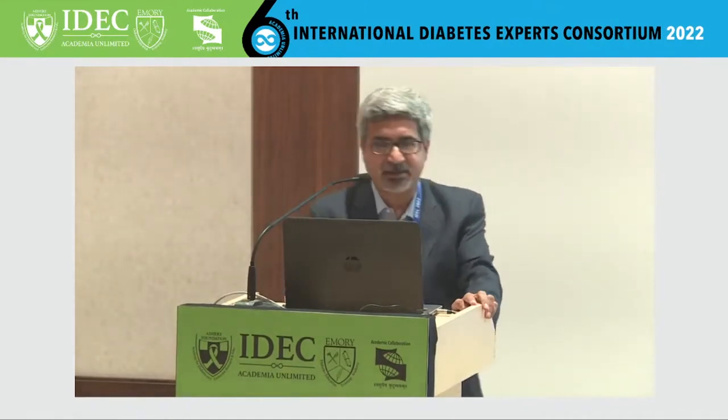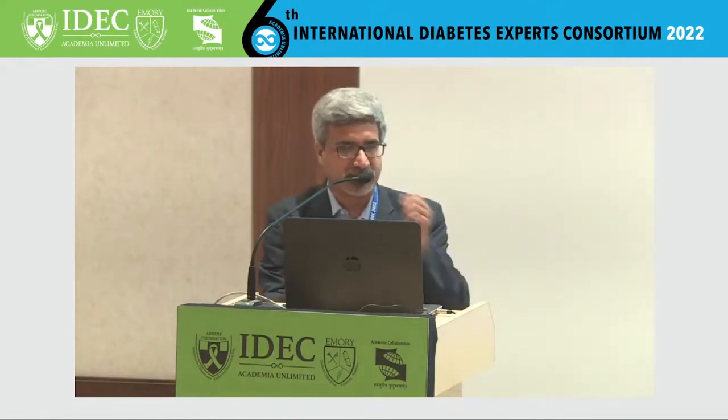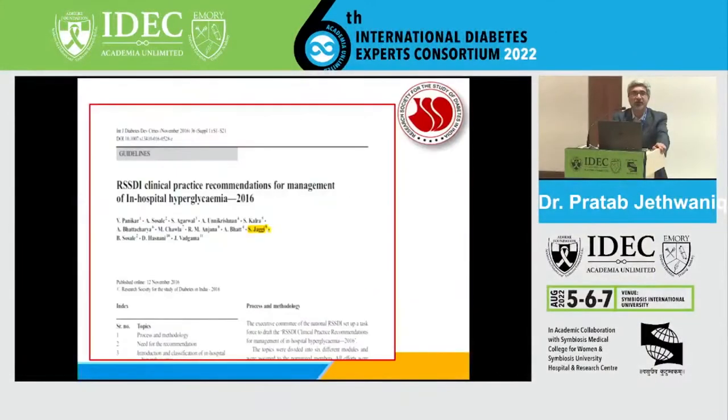This is mainly based on our own RSSDI clinical practice recommendations released in 2016 regarding in-hospital management of hyperglycemia, where Dr. Sanjay Agrawal, Dr. Salini Jaggi, Dr. Vijay Panikar, and team prepared this draft. This is very useful for our routine clinical practice.